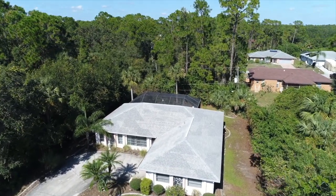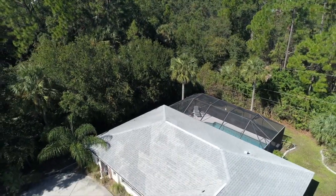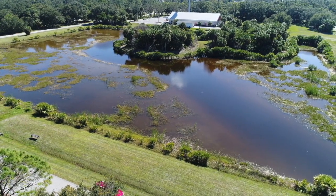This nice and private 1,500 square foot 3 bedroom 2 bath home has a fantastic pool patio surrounded by lush greenery. You'll also love this tranquil lake across the street, great for morning walks.